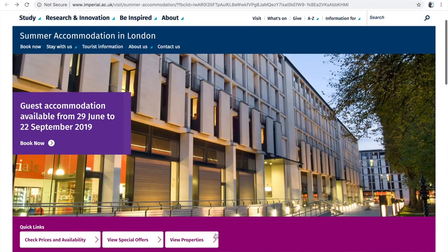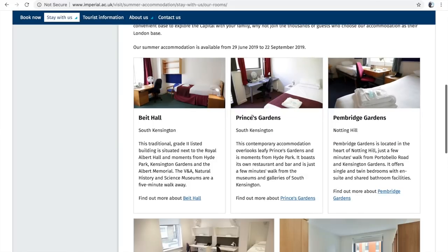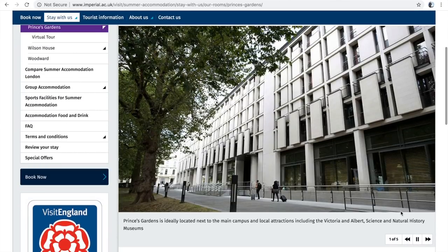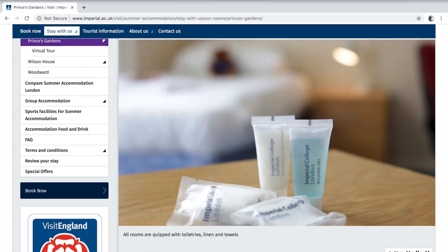Today's video is in partnership with Imperial College London. They are a university college campus based in London and they have accommodation that is available for the public to stay in. It's a really good high standard of accommodation — four-star rated — and some of the accommodation even has a gym, which is perfect. It's really great if any of you are planning on coming to London this summer and want some cheap accommodation that's based in central London.